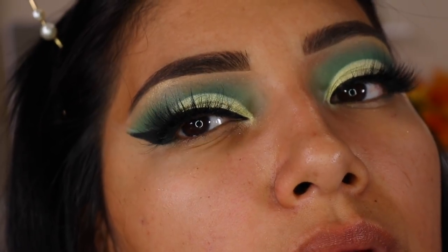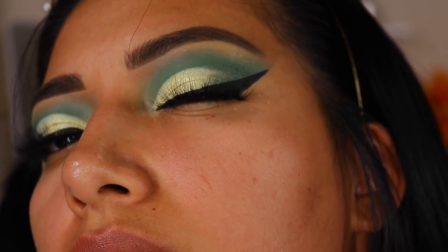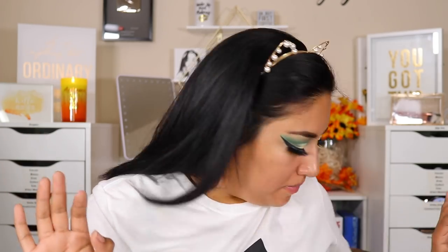I lowered the lighting so you guys can see. So we're not all the way done with our eyes but so far it's like, okay — alright, alright, maybe maybe maybe. Okay, so let's go in with our face. I am going to prep my face with an LA Girl primer spray, just lightly blend that in and make sure it's all on my face.